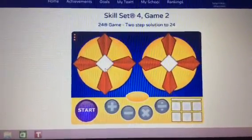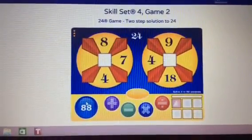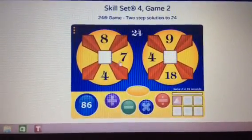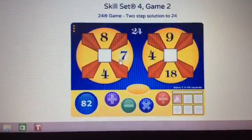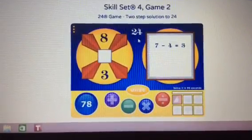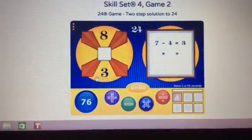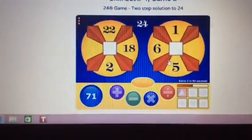Hello, this is TyTy45 and today I'm doing a skill set video on First in Math. It's called Skill Set for Game Two and it says two-step solution to equal 24. The 24 means you have to equal it and since I'm a pretty good math person, I could do this pretty easy.